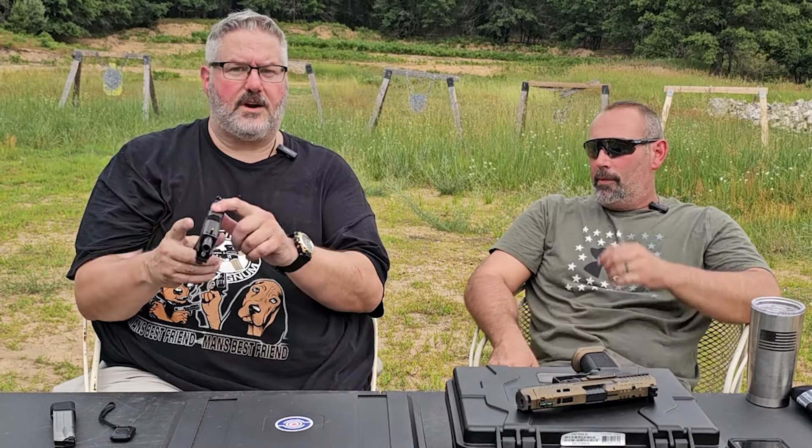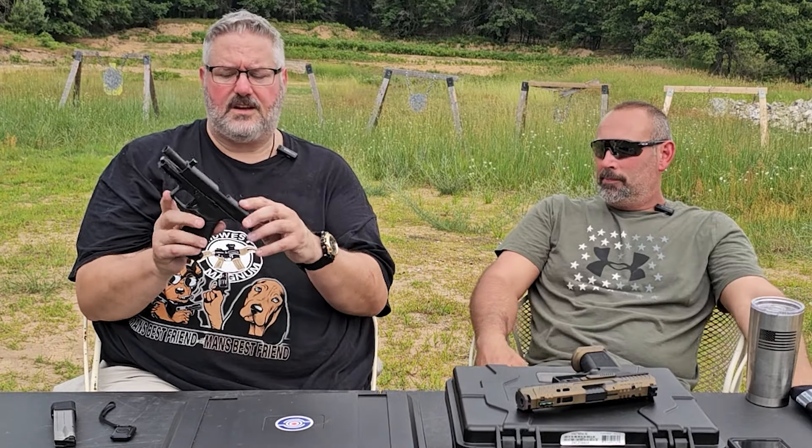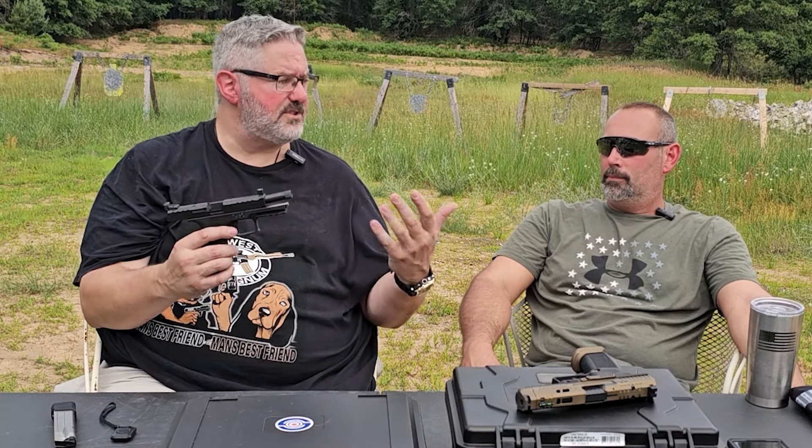It does have a reversible mag release. It's also optic ready and comes with four plates. It comes with three backstraps — small, medium, and large. For a Stoger, like the first one I got came in a cardboard box — you get what you pay for. This still came in a cardboard box, but it came with a lot more accessories to adapt it exactly how you want it. It's a really nice gun.